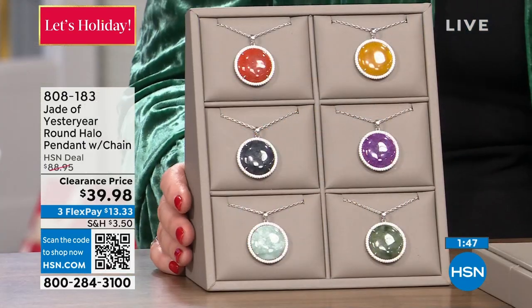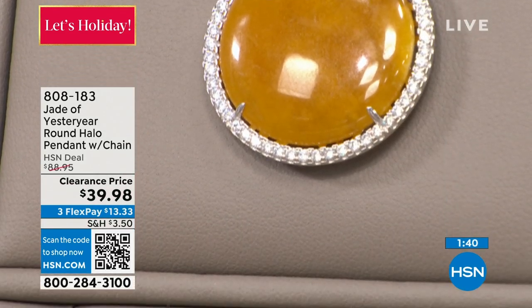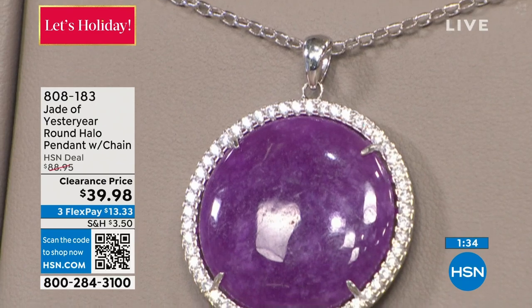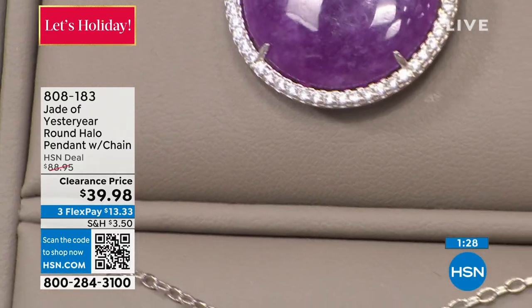Jade is so rare — real, real jade. This is not available; nobody has it. Fewer than 100 left in each color, ladies. When it's gone, it's gone. Even Stella couldn't bring it back at the regular price of $88 — she cannot bring this back. It's probably the best buy of the year.